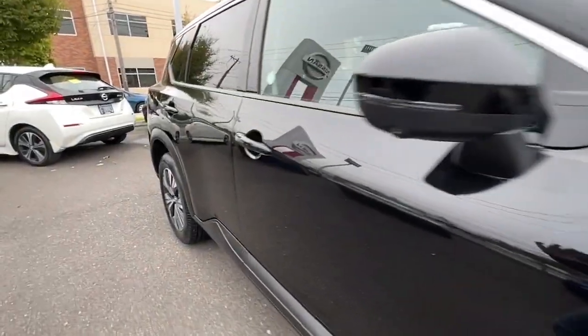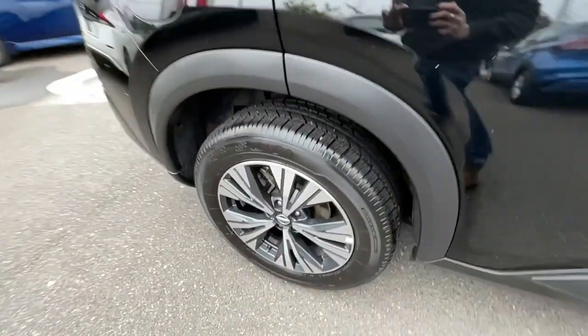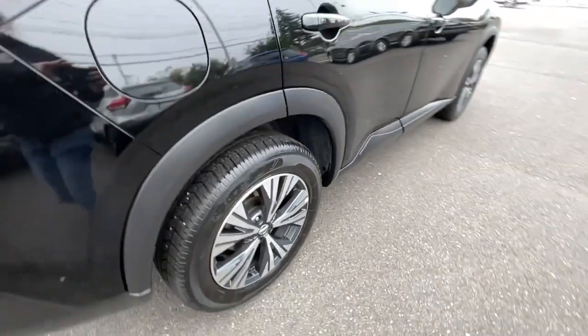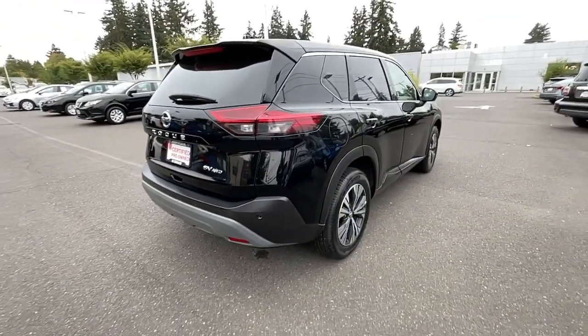This can-do crossover anticipates your wants and needs with a quiet, comfortable ride in a spacious, well-equipped cabin. The following are some of this vehicle's highlighted options: keyless entry, iPod, MP3 input, heated mirrors.